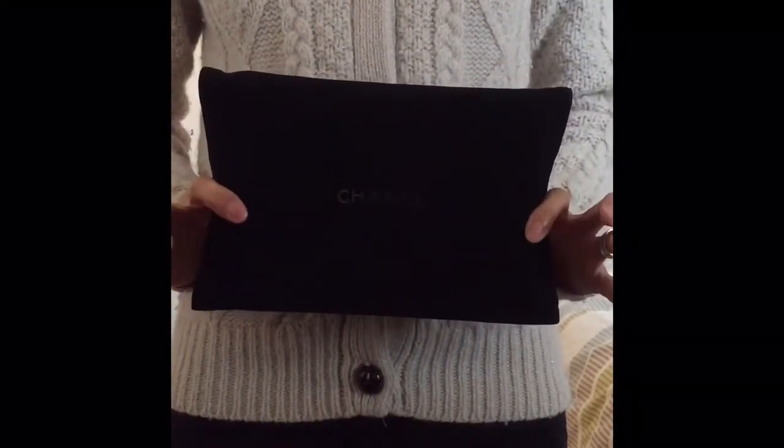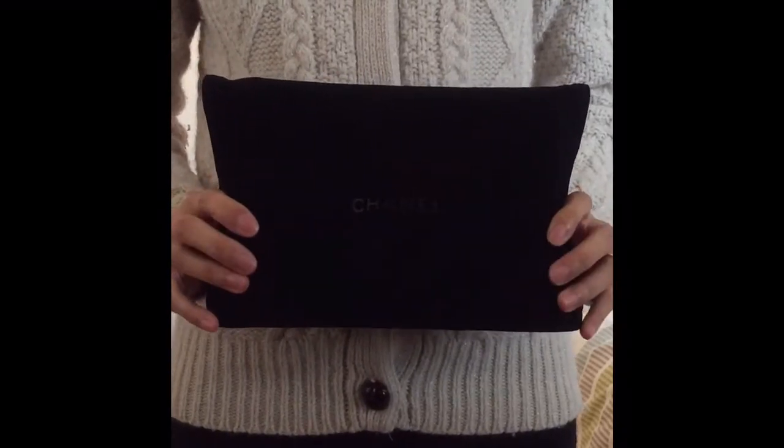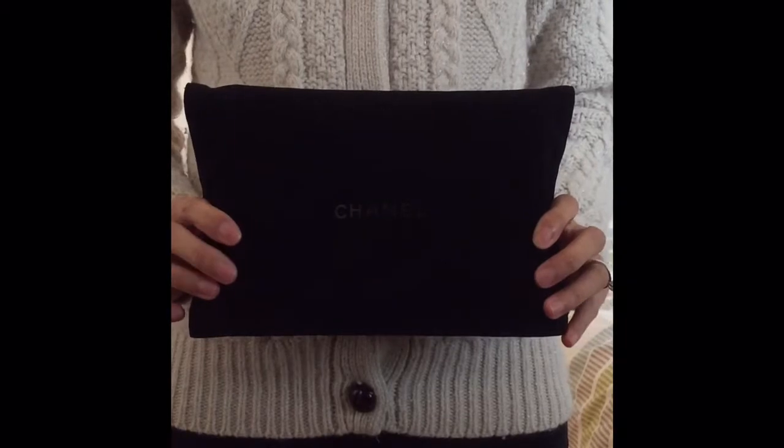Hello everyone, today I'm going to talk about my wallet and chain. This is actually my first video on YouTube, so if there's anything I could improve on, by all means leave me a message.